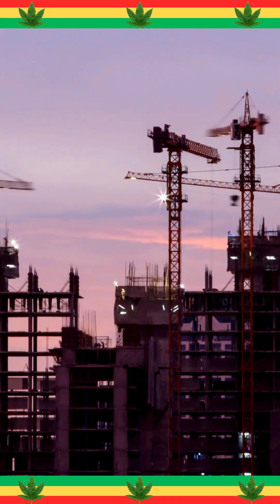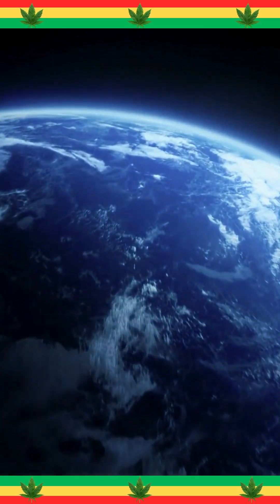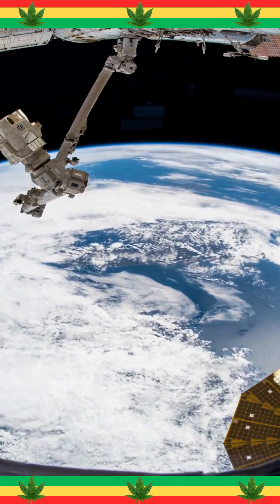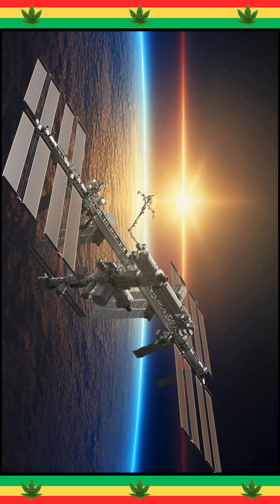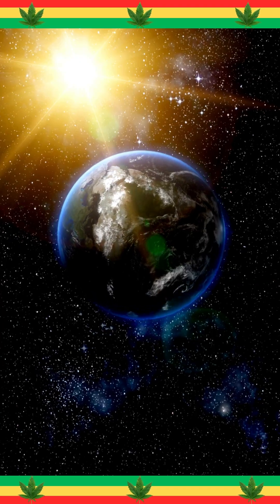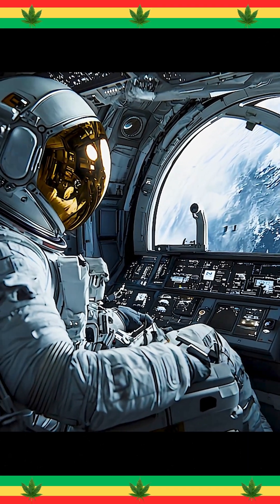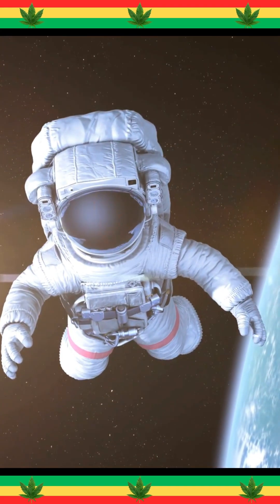You've heard of skyscrapers built floor by floor. Now imagine assembling a floating lab 400 kilometers above Earth. Constructing the largest human-made object in space wasn't just science fiction — it was an engineering marvel. With zero gravity, extreme temperatures, and no room for error, how did scientists and astronauts build the International Space Station in orbit?